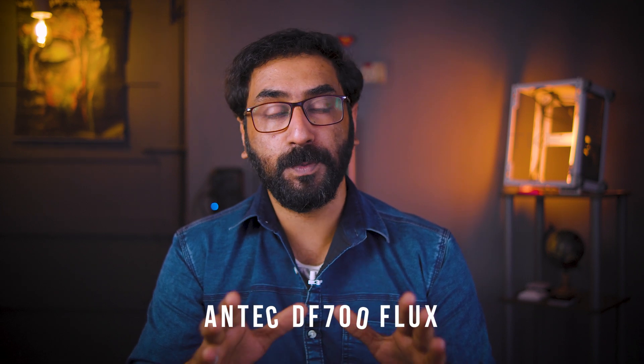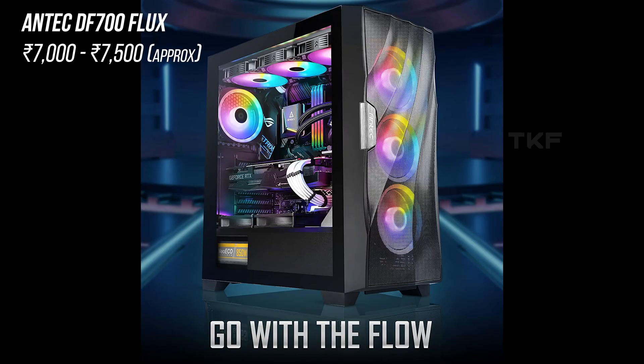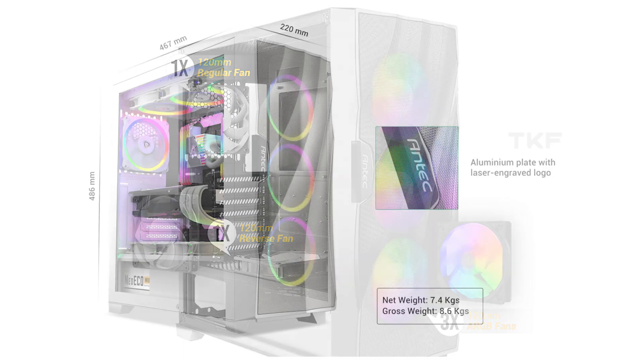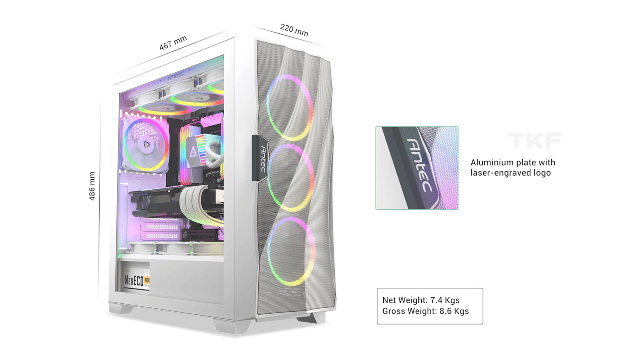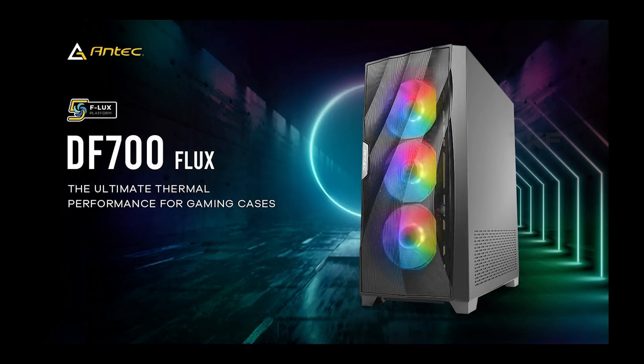Overall, in the 7,000 to 8,000 Rs. price range, the Fractal Design Focus 2 is a great cabinet. Next, the Antec DF-700 Flux — a stunning-looking case. It supports ATX, Micro-ATX, and Mini-ATX, with 3 RGB fans included. There is a power supply shroud and a reverse fan for airflow. It also has support for a 360mm radiator on the top, and it is available in the 8,000 Rs. range in white and black.